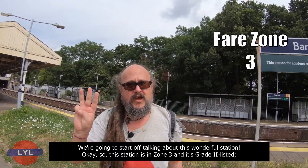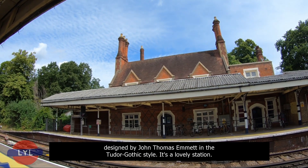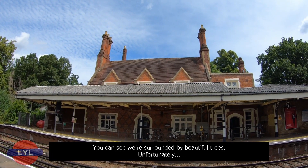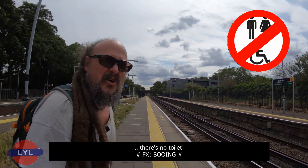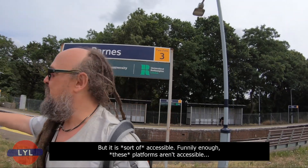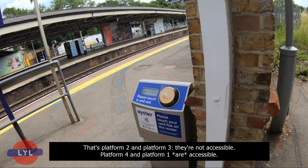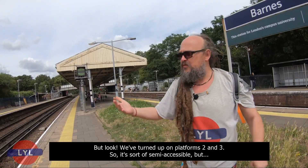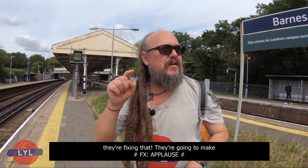This station is in Zone 3 and it's Grade 2 listed, designed by John Thomas Emmett in the Tudor Gothic style. It's a lovely station, surrounded by beautiful trees. Unfortunately there's no toilet, but it is sort of accessible. Funny enough, these platforms — Platform 2 and Platform 3 — aren't accessible. Platform 4 and Platform 1 are accessible, but we've turned up on Platforms 2 and 3, so it's sort of semi-accessible, but they're fixing that.